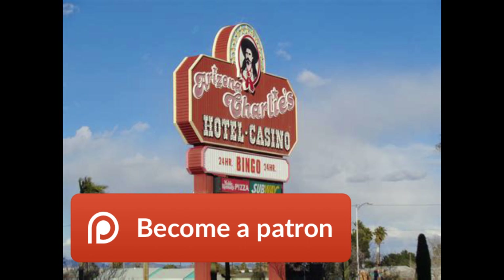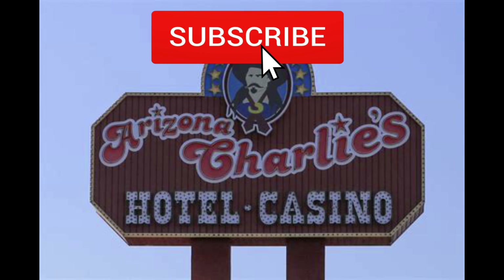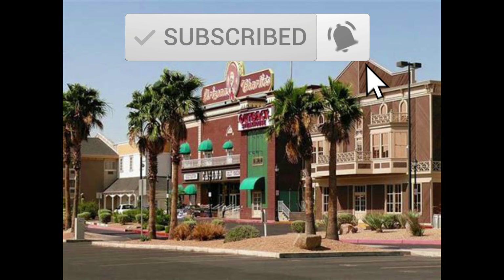Hey everybody, even during the pandemic here in 2021, you can find some great values in Las Vegas, Nevada. And this is a little hidden secret, I think. We're here in Las Vegas, Nevada at the Arizona Charlie's Casino.